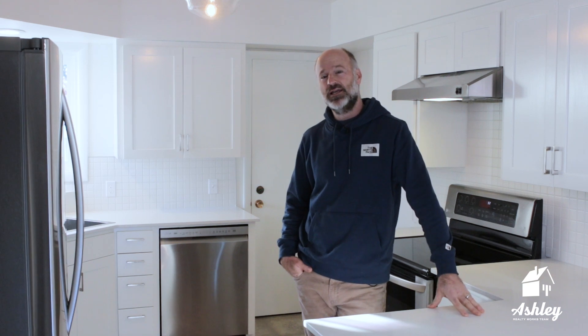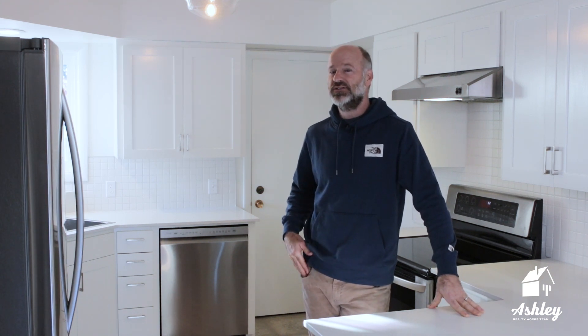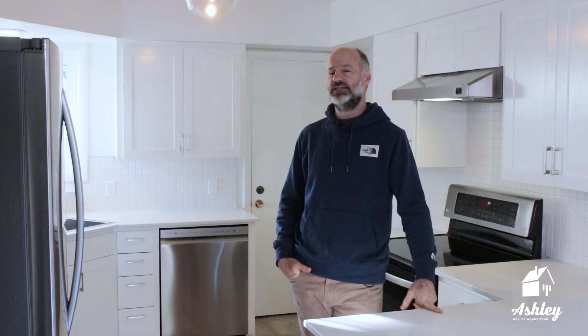Recently, Caroline helped get this house ready to hit the market. It closed today at an over-list sales price and it had multiple offers. Last May, the owners of this home, Nicole and Greg, found Caroline online and reached out to her to help them list this house.